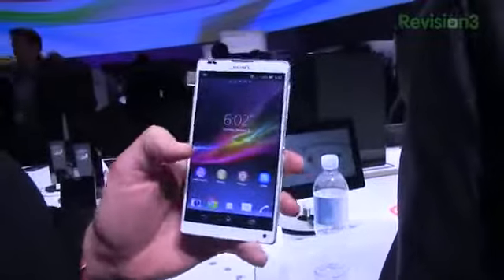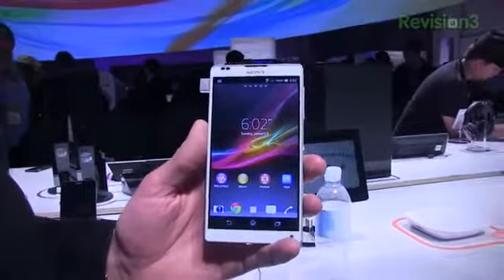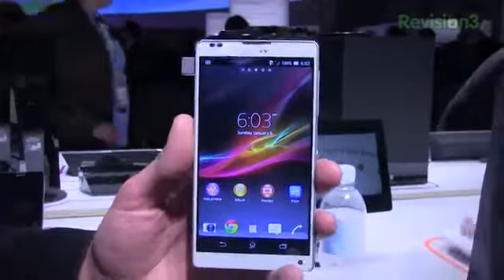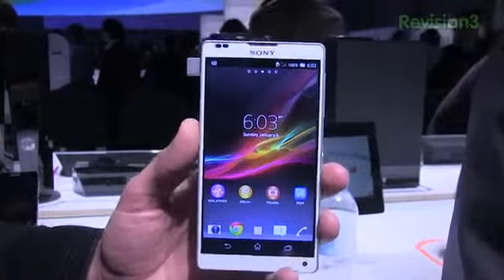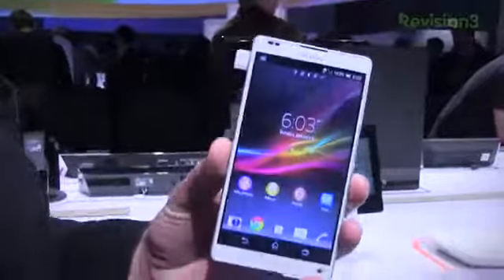It's got a 1.5 gigahertz quad-core Snapdragon S4 CPU with 2 gigabytes of RAM, a 5-inch full HD 1080 by 1920 display with a Mobile Bravia Engine 2. It also has a 13 megapixel camera with 1080p HD recording, 4G LTE, battery stamina mode, and a lot of different cool features. This is kind of the ZL as opposed to the Z.